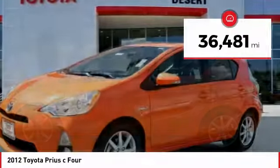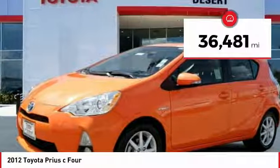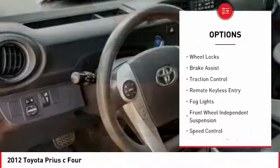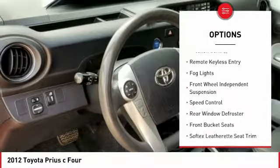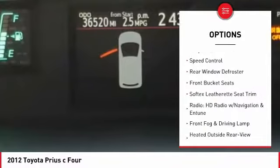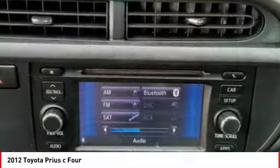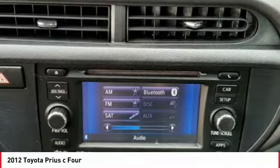This vehicle has less than 40,000 miles. Here are some of this vehicle's great options: electronic stability control, alloy wheels, wheel locks, brake assist, traction control, remote keyless entry, fog lights, front wheel independent suspension, speed control, and rear window defroster.